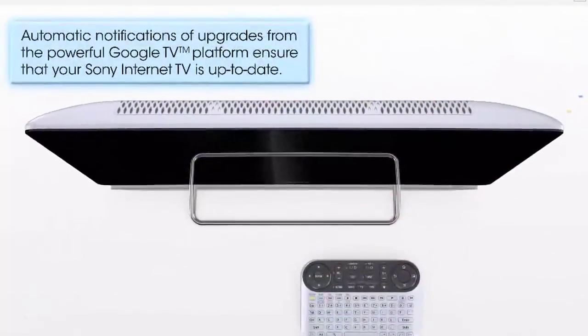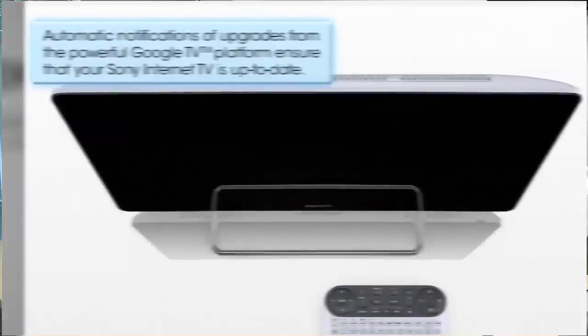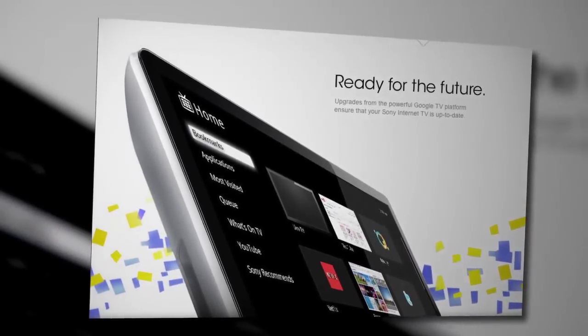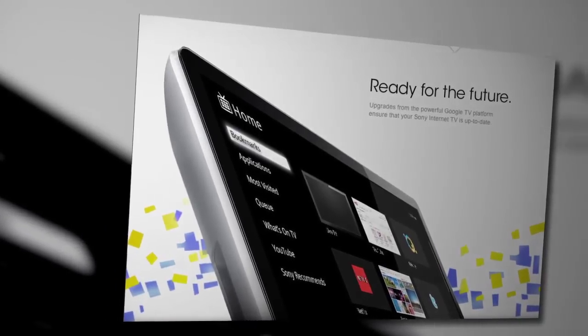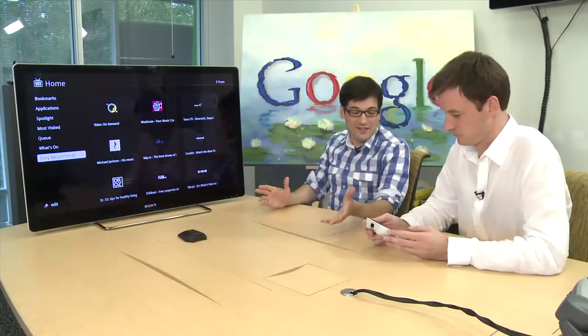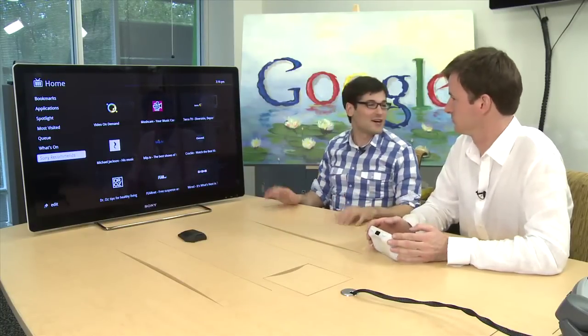But because this is web-based, we can constantly update it. It's the same with the PS3 — you send the firmware update over the web, and the same will be true for Google TV. So say you bought this on the first day; three years later, somebody buys a brand new Google TV, and the operating system will be exactly the same. I'm very excited to see what kind of stuff is coming out in the future. This looks really, really awesome.